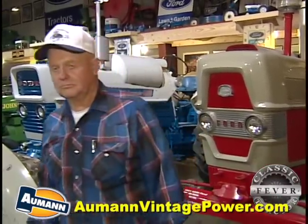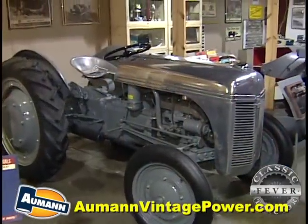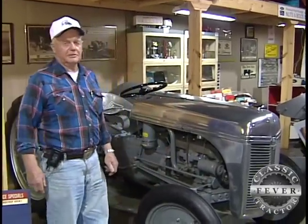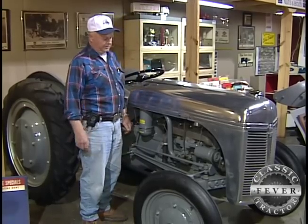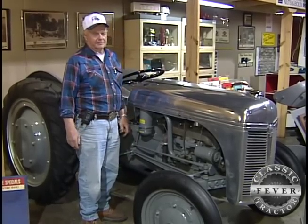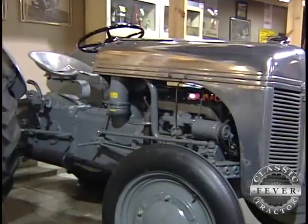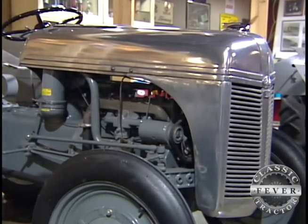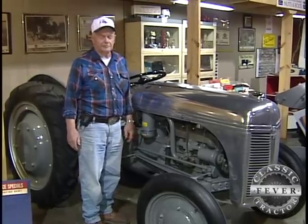Some looking like new, some ready to be restored, and at least one that's a rare Ford indeed. This is the EX-33 experimental tractor that was used by Henry Ford and Mr. Sorenson on Henry Ford's farm. They would go out on weekends and after work and see what they wanted to change on them, or if they wanted to change anything. They played with them practically every weekend.